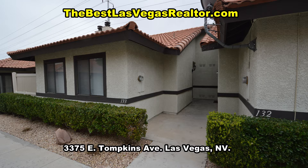The condo features a large living area, Step Saver kitchen, two bedrooms, two bathrooms and a laundry room.